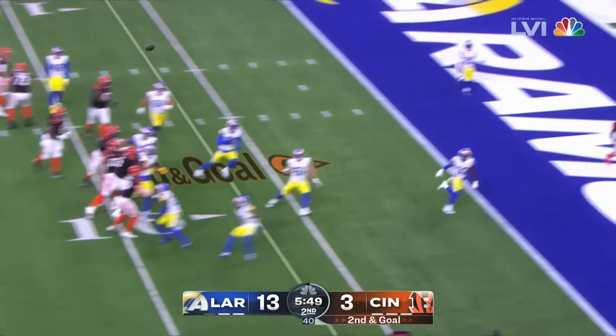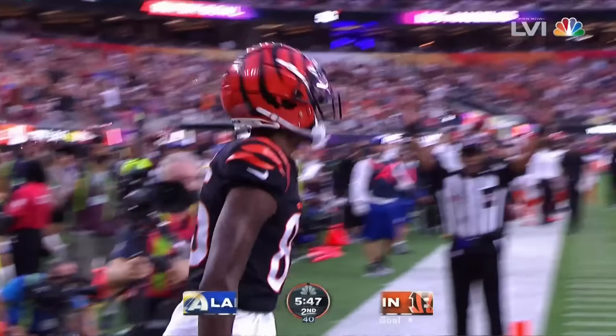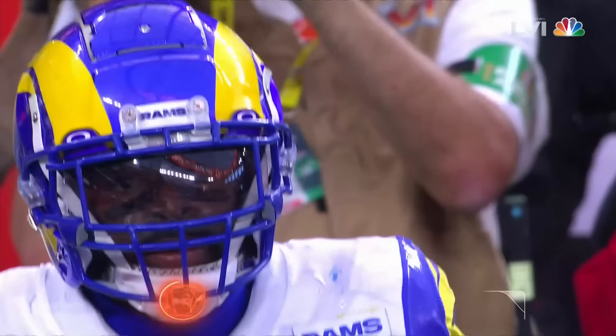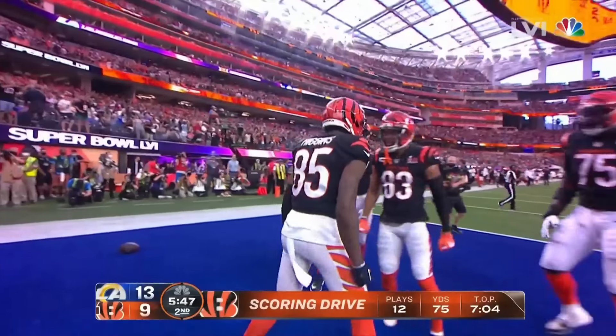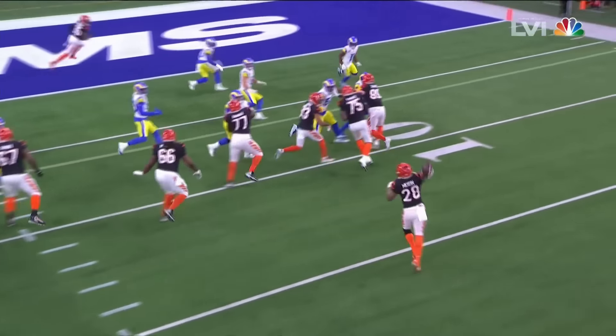Ernest Jones. Burrow fires — caught! Finds the open man to the 20-yard line, Tee Higgins. And look — an extra offensive lineman in there with a juggle after the snap.